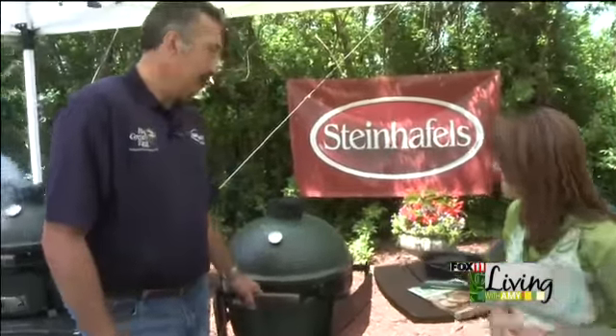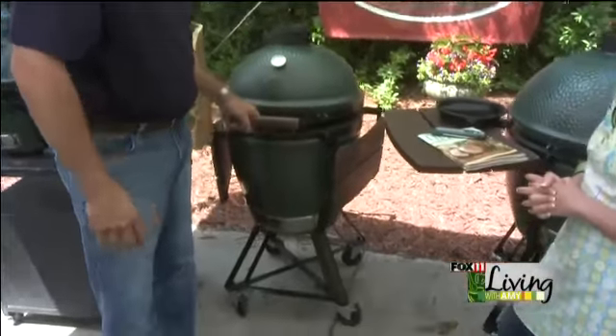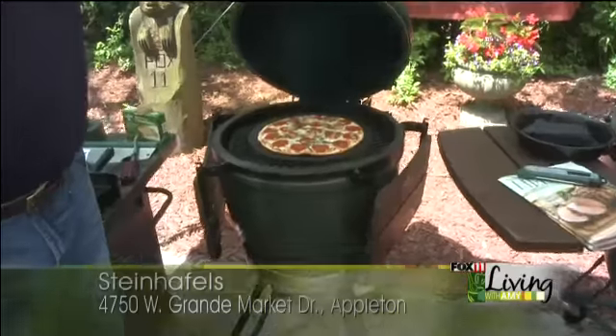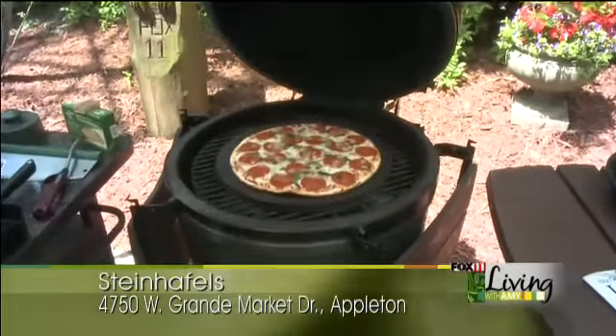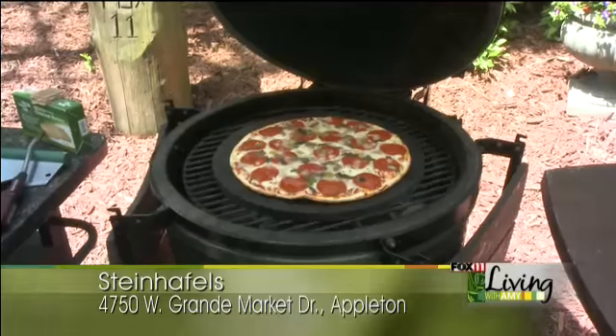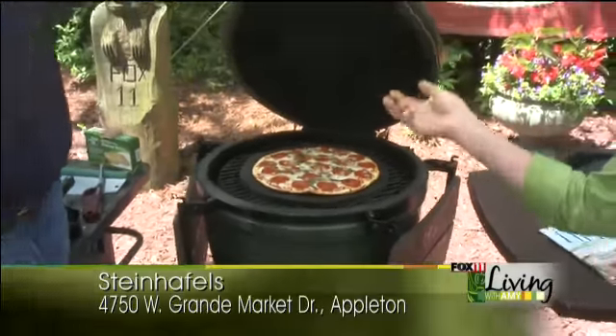This is the most common size — this is our large. What we're doing here is using it as an oven. I have a frozen pizza on there from Hydron Pizza here in Green Bay. It's a way to take an ordinary store-bought pizza and turn it into something special by getting that great barbecue flavor.